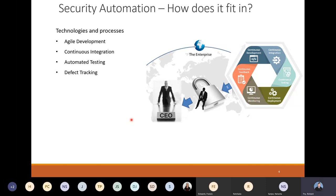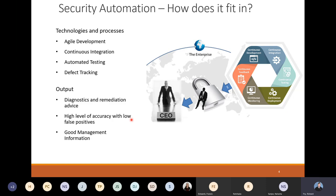So if we look at the technologies and processes, we have agile development, continuous integration, automated testing, and then automatic defect tracking, usually through a tool like JIRA software — but other tools are available. The tool needs to give us not only the diagnostics of what the issue is, but also how do you fix it. It's also got a high level of accuracy with a low false positive. And because we're exposing this up to senior leadership and to the board, we've actually got to get good management information as well.